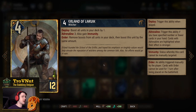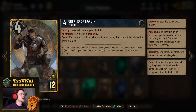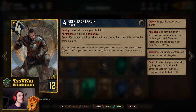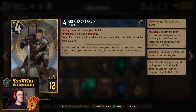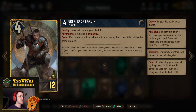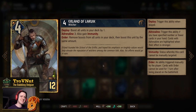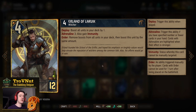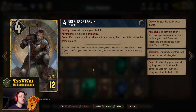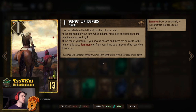Urlant is our big finisher — four power for twelve provisions. On Deploy you boost all units in your deck by one, and at Adrenaline three he also gains Immunity so he cannot be targeted. On Order, you remove boosts from all units in your deck and boost Urlant by the same total amount. Any remaining boost collected over the course of the match gets gathered up by Urlant, so you don't miss a single point, making him the true finisher of this deck.